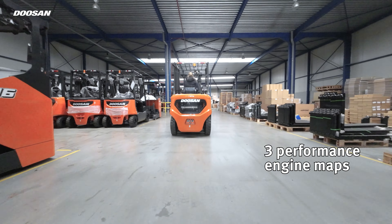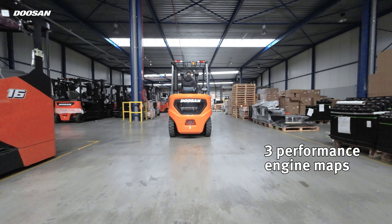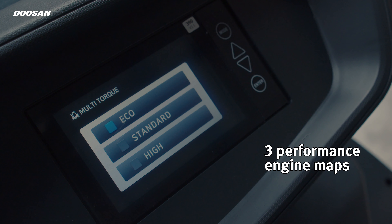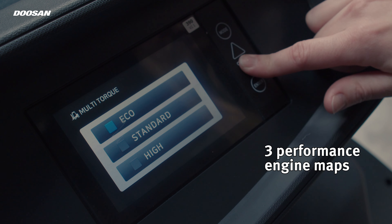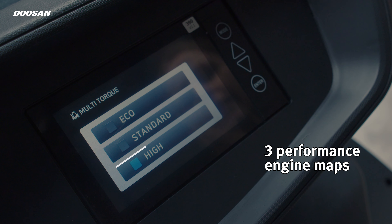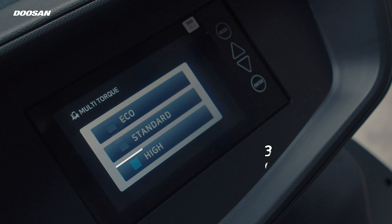Doosan offers three performance engine maps, just like on the 9 series. The NXS series enables you to select the mode that suits your working environment the best. Eco mode gives you the chance to save fuel by increasing the efficiency of fuel consumption — the truck's power is monitored to minimize fuel used caused by unnecessary acceleration. In standard mode, output is not controlled. The high mode is useful for heavy duty work, with increased output, and is recommended for rental applications as it improves the workability of the truck.